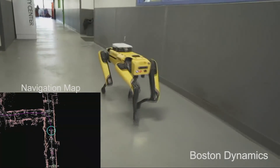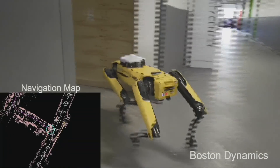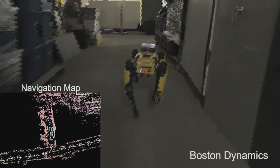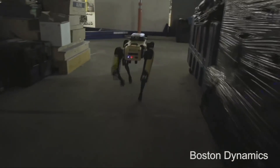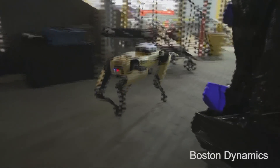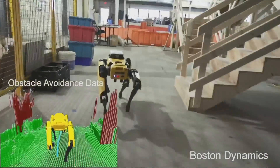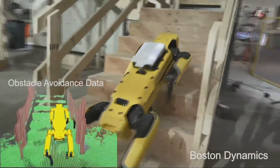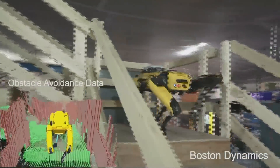This robot is using cameras that face forward, backward, and to the two sides in order to navigate through this space. We drove it through the space manually to build the map and it collected data — it built the map itself. Now it can travel where there's map data by localizing itself in the map.